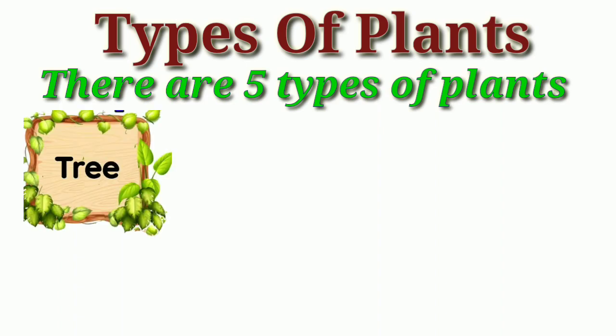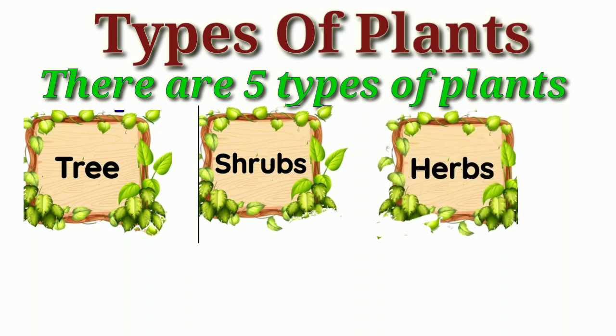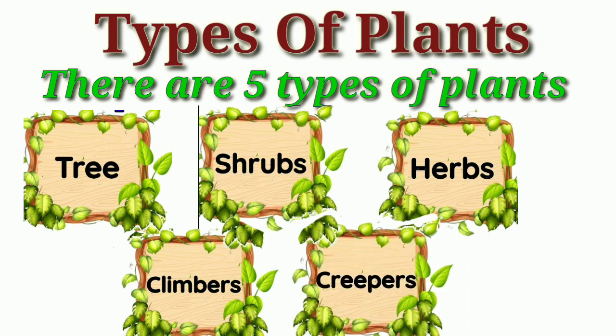Mainly there are five types of plants: Trees, Shrubs, Herbs, Climbers, and Creepers.